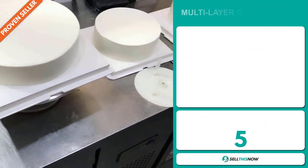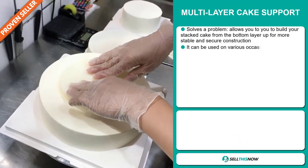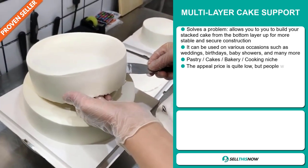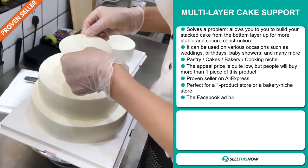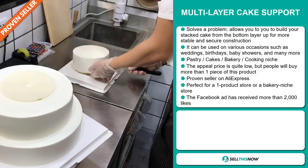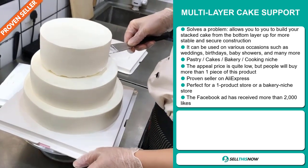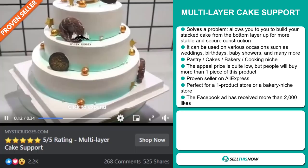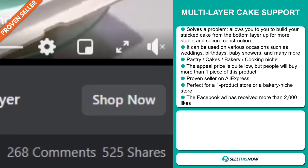Our next product is the multi-layer cake support. Now this is a problem solver. It allows you to build your stacked cake from the bottom layer up for more stable and secure construction. It can be used on various occasions such as weddings, birthdays, baby showers, and many more. It falls under the pastry, cakes, bakery, cooking niche market. The appeal of this product is that the price is quite low, but people will buy more than one piece. It's a proven seller on AliExpress with many, many orders, and it's perfect for a one product store or for a bakery niche store. The Facebook ad has received more than 2,000 likes.